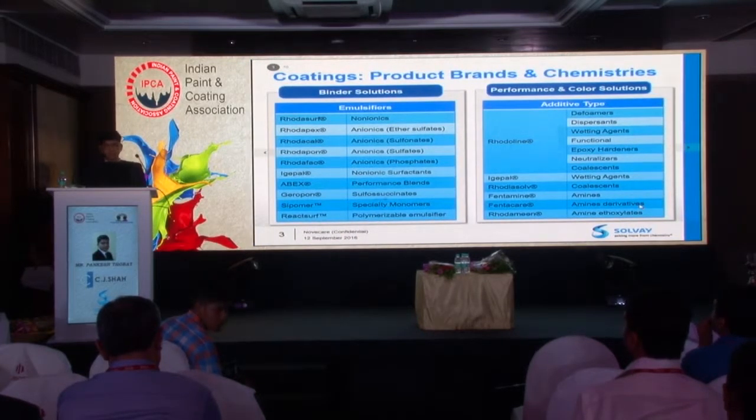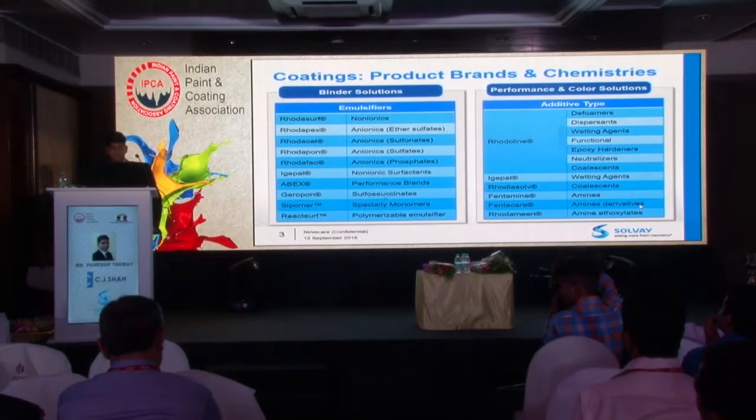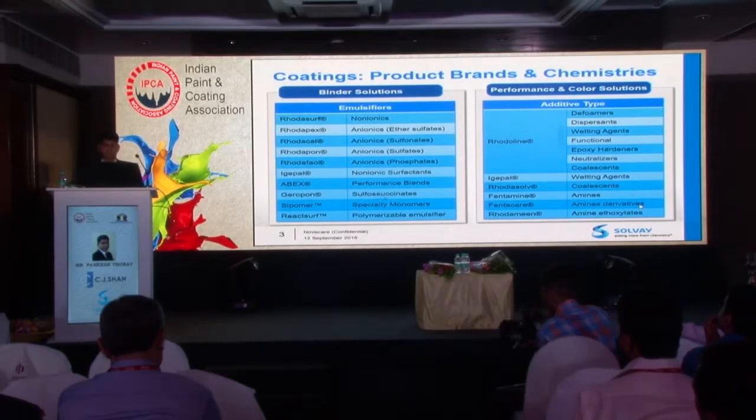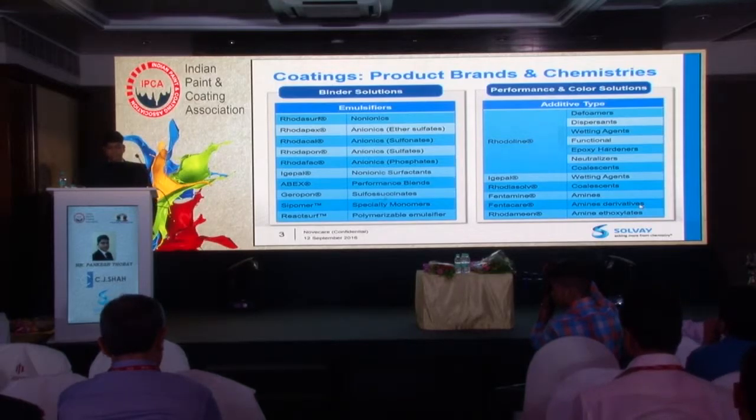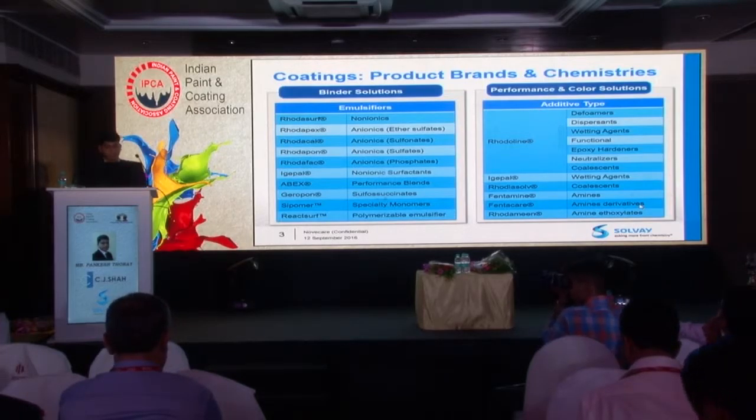These are some of our product brand names and chemistries. Our product portfolio is divided into two categories: paint additives and binder solutions. For binder solutions, where we make emulsions, we have RhodaSurf grades which are non-ionics and APO-free products. We have RhodaPEX, which is sodium lauryl ether sulfate chemistry. We have RhodaCAL sulfonates and various other chemistries.